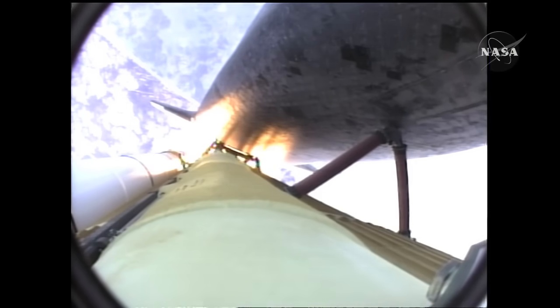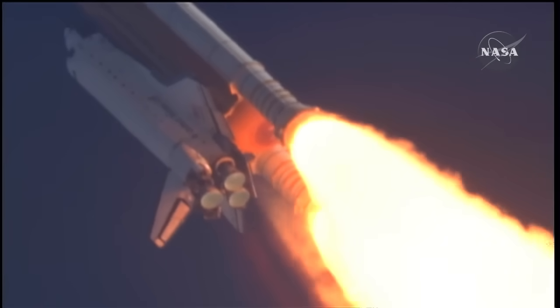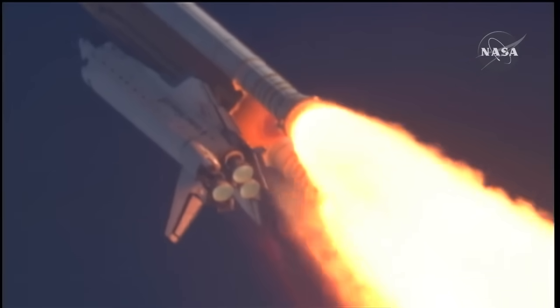Fifty-five seconds into the flight, all systems operating normally. Atlantis traveling 900 miles an hour, six miles in altitude, nine miles downrange.